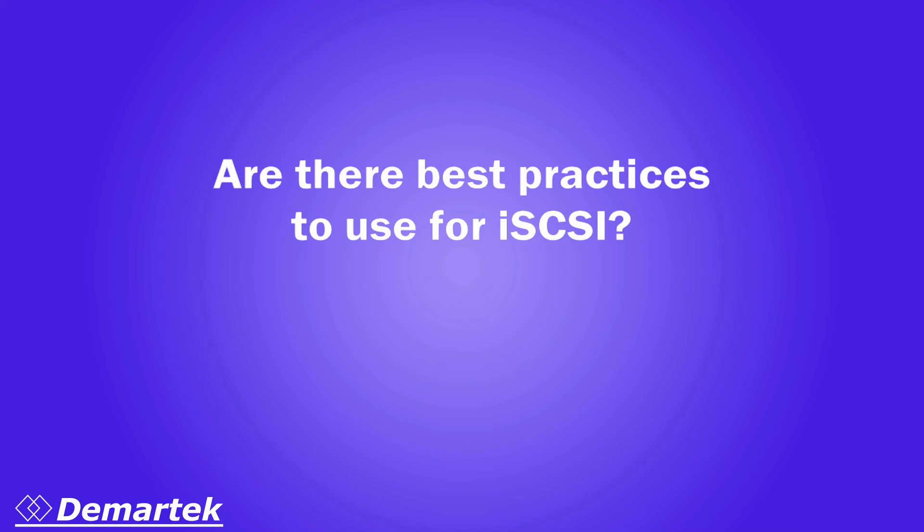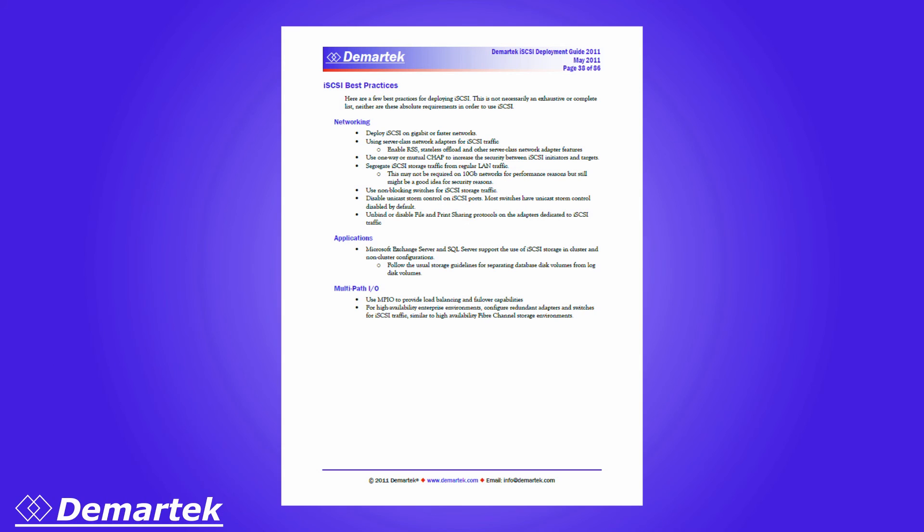Are there best practices to use for iSCSI? Yes there are, and we have put together a list of these in our Deployment Guide.